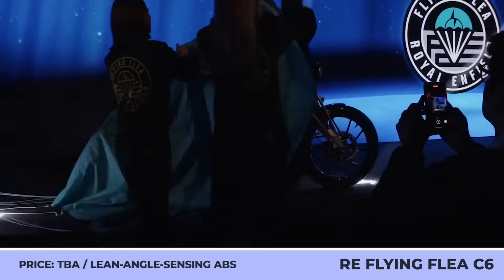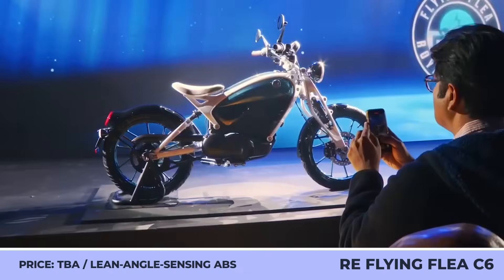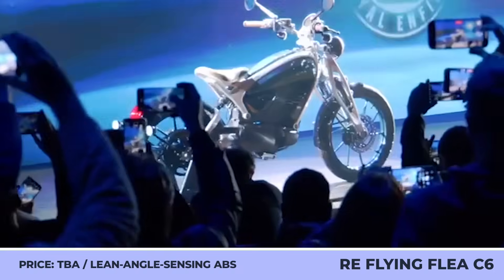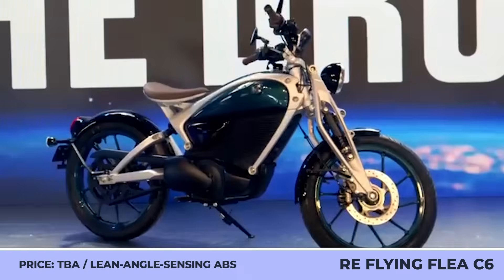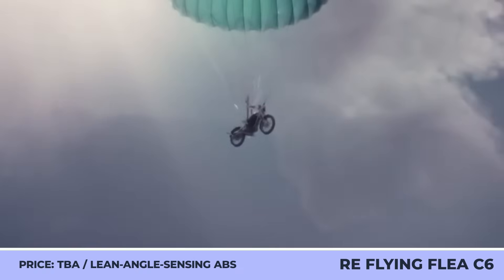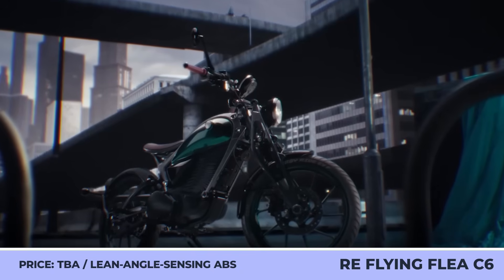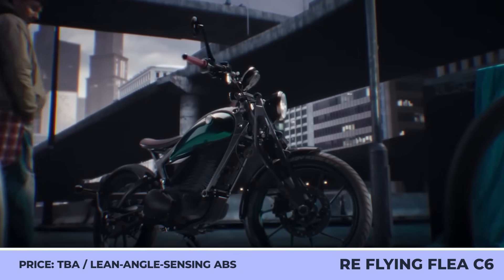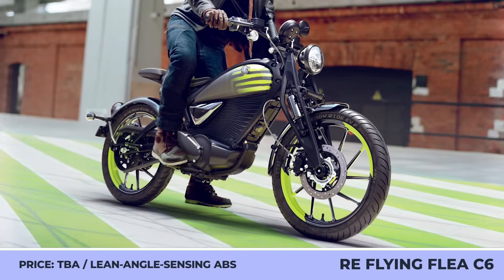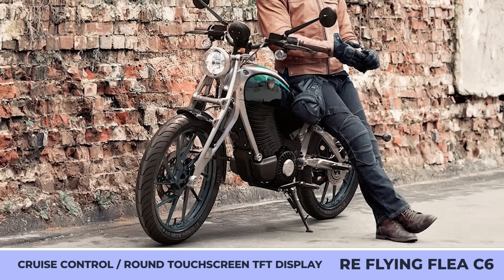Royal Enfield used this year's EICMA show floor to not only unveil their first highly anticipated electric motorcycle, but also a separate EV brand called the Flying Flea. Scheduled for a market debut in 2026, the Flying Flea C6 will preserve Royal Enfield's retro spirit by using an exposed aluminum frame, rounded lights, a leather saddle, a unique girder suspension setup, and offer all-terrain riding capabilities in a lightweight package.